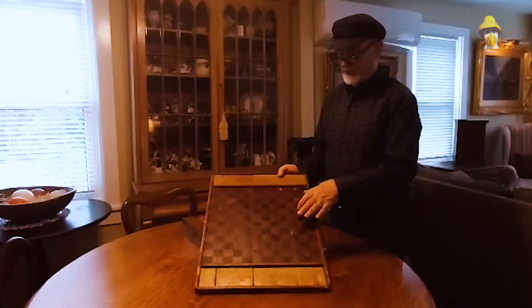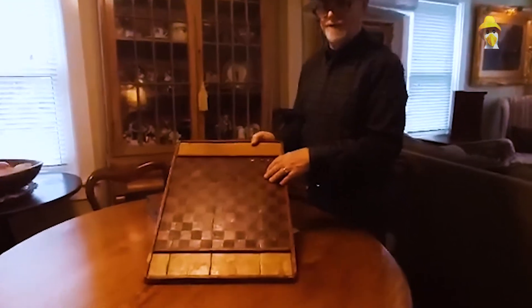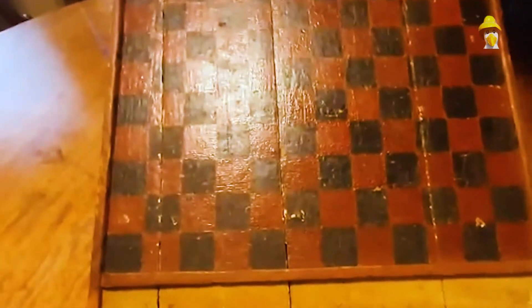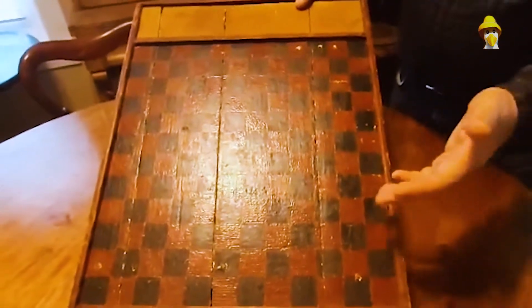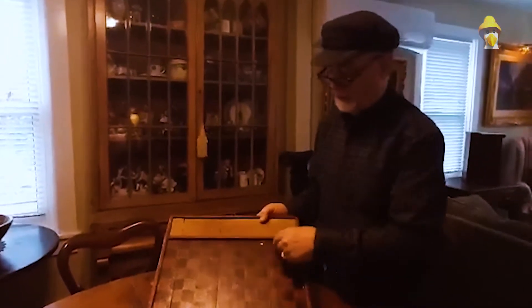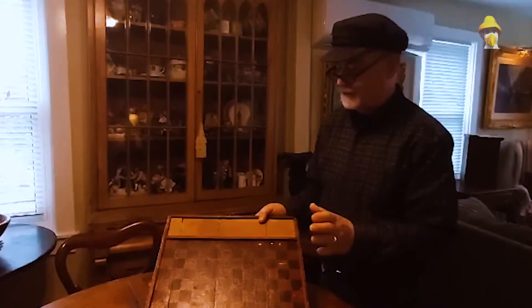The first one is this game board. Now, this enters into the area of folk art. It's simply made by putting four boards together, putting a little molding around the outside, marking off the squares, and then hand-painting them. I don't know if this was used for checkers or something along that line, but it's got quite a few different little squares, so I think it's a little different game — not sure what it was.